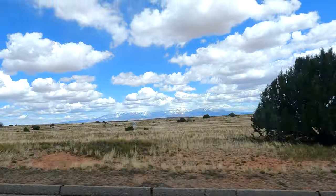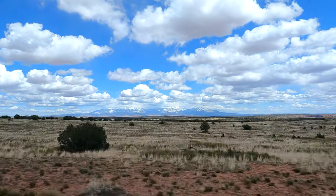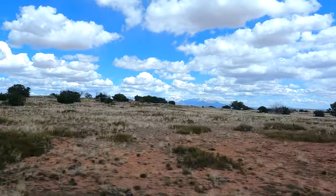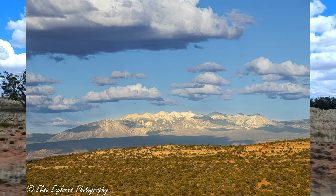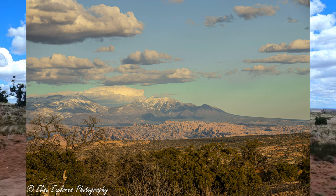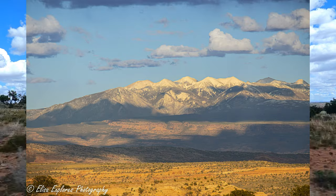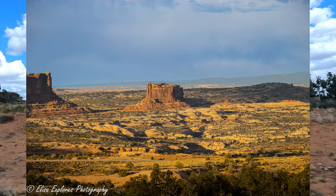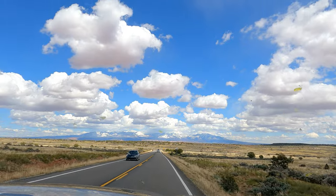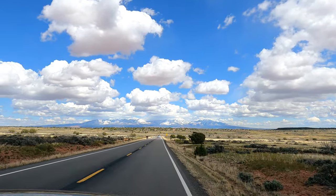The Colorado River runs through Canyonlands and the river is actually what breaks it up into the three different districts. The Islands in the Sky District is the one closest to Moab and most popular. The Needles District is about an hour and 20 minutes away from Moab, and then you have the Maze, which is only accessible by 4x4 with backcountry experience suggested. The river views here and the views of the La Salle Mountains are just majestic.